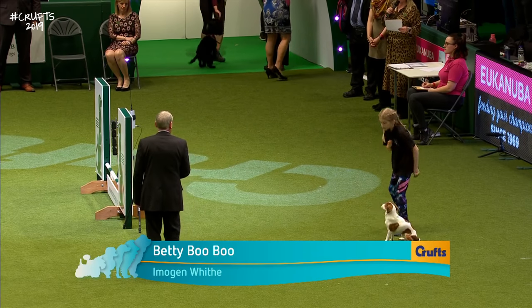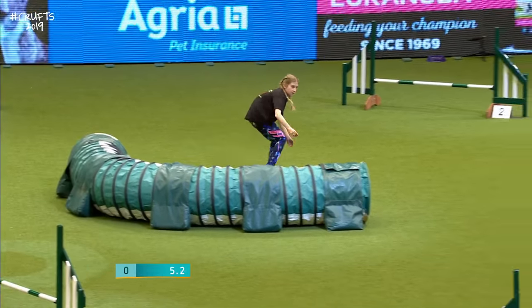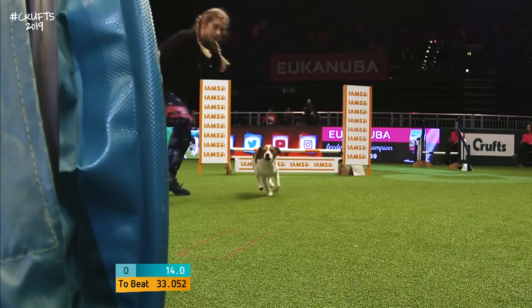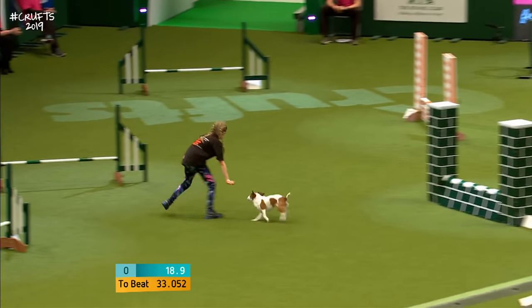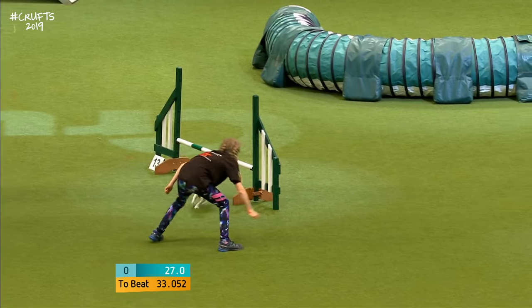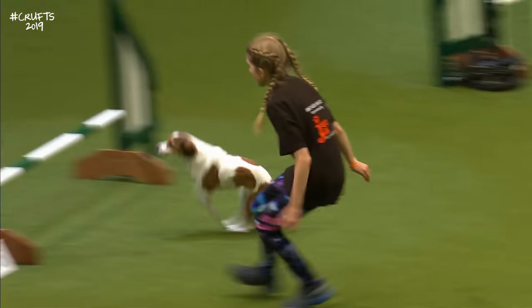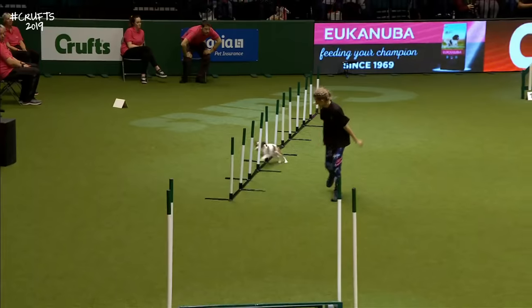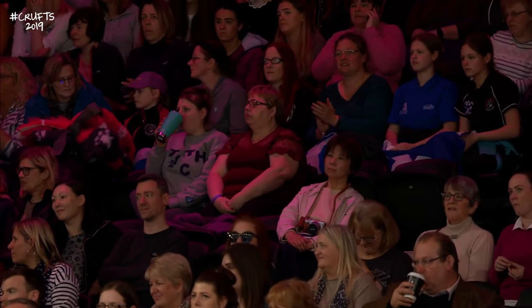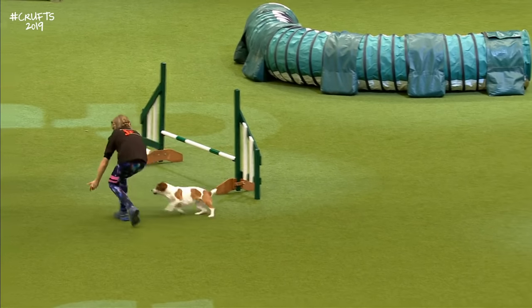Last of the small dogs then: Imogen White with Boo, very excited at being here. Both obviously very nervous as well. 33.07 — Lucas Irwin Burns' time is what they are aiming for. We are seeing the crossed arms again from the judge — elimination sadly. She went over a jump in the wrong direction, the wrong course, and that means an elimination. But what a lovely little dog.